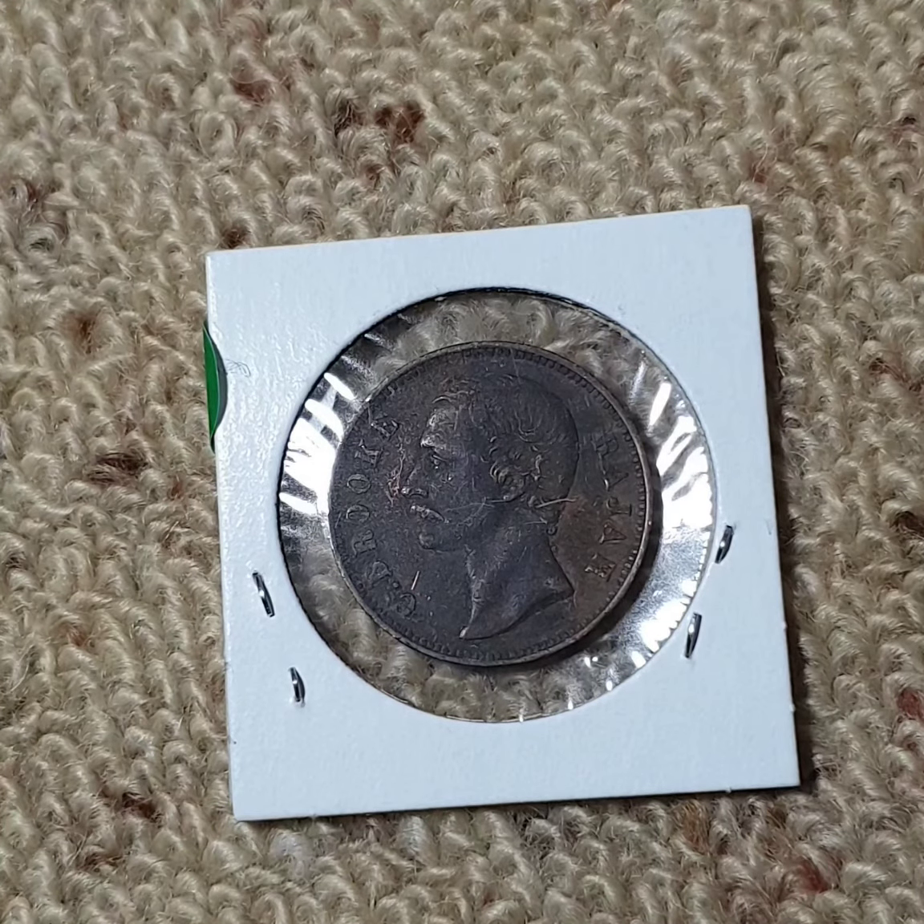This coin was minted at the Heaton Mint in Birmingham, and they minted around two million one hundred and forty thousand of this coin.